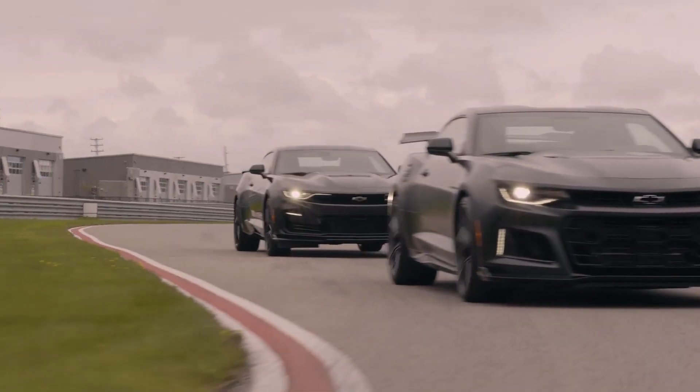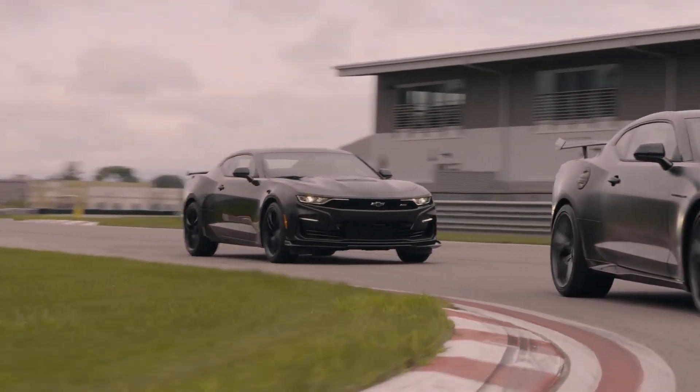The Chevrolet Camaro is a muscle car that is sure to make you feel like a rock star. It is stylish, powerful, and affordable. If you are looking for a car that will turn heads and make you feel like a star, the Camaro is the perfect choice for you.